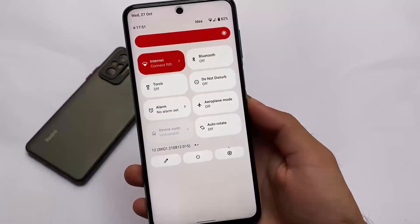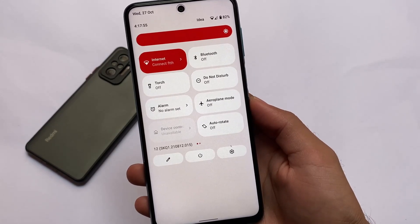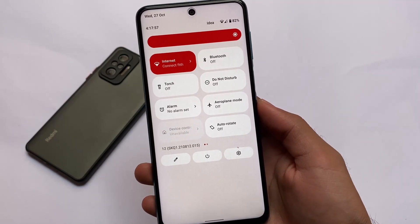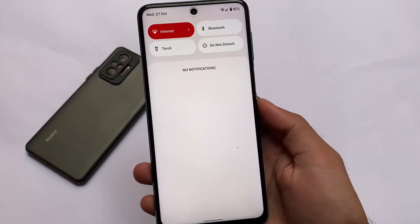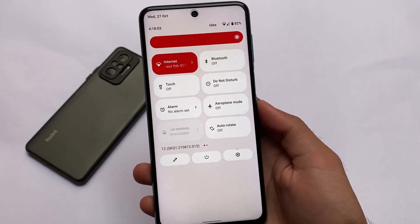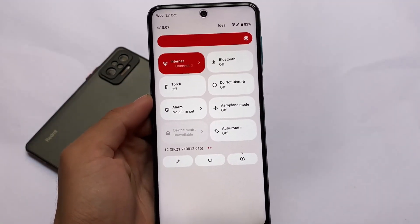Hey, what is up everyone, this is Karen here, welcome back to the Tech Current YouTube channel. Previously I covered the Pixel Experience based on Android 11, which I tried on Redmi Note 9 Pro and Pro Max. Now we have a build available based on Android 12, which is basically an experimental build.